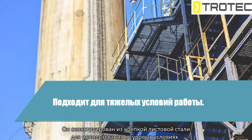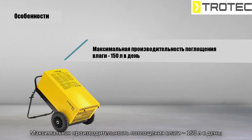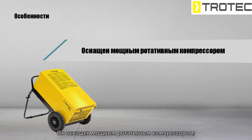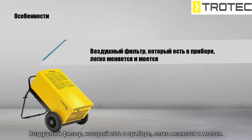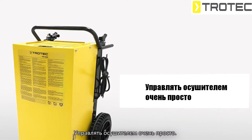Here are the main features of the device. The dehumidification capacity is a maximum of 150 liters per day. It is equipped with a strong rotation compressor and has a hot gas automatic defrost system. The air filter inside the device can be easily changed and washed.